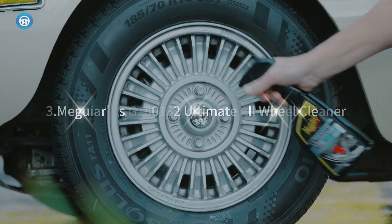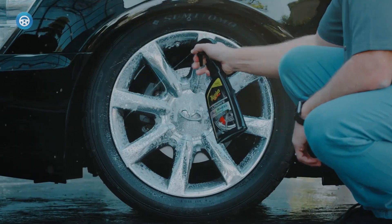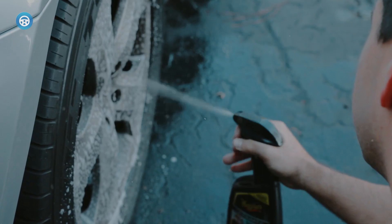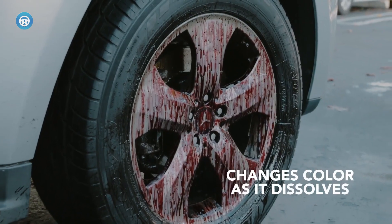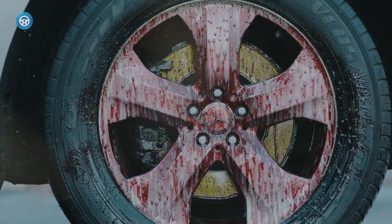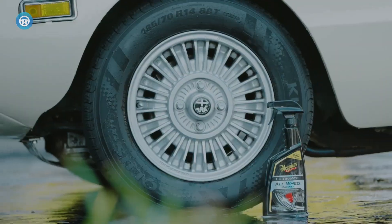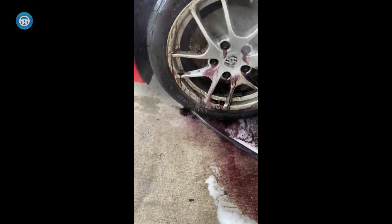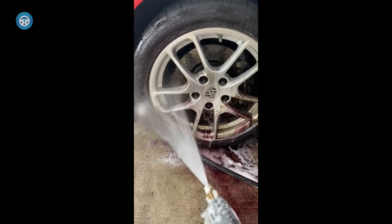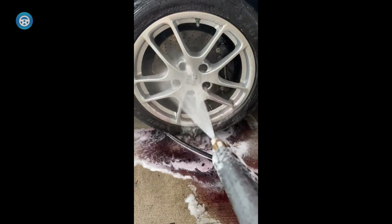3. Meguiar's Ultimate All-Wheel Cleaner is acid-free and pH-neutral, making it safe to use not only on aluminum wheels but also on custom-painted rims. The spray changes color as it works and has a pleasant aroma. It takes a lot of the elbow out of the elbow grease equation — just spray on the wheels and let it do all the work.